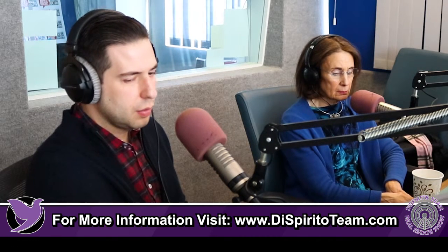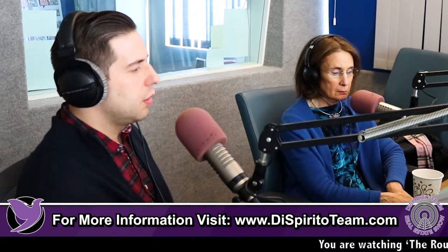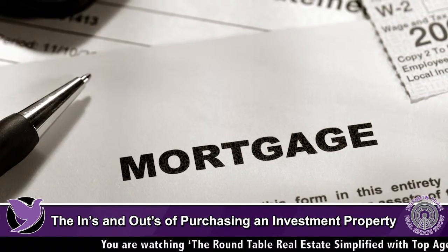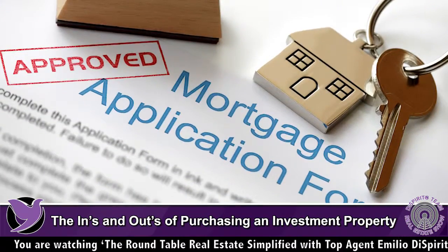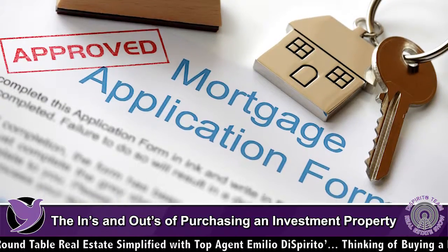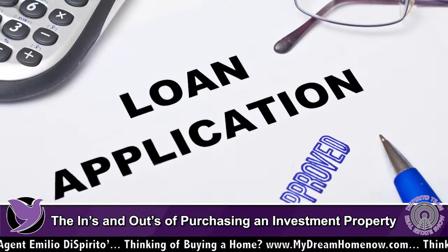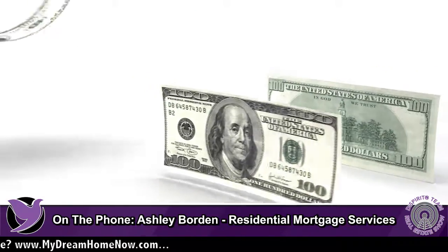Interestingly, the agencies — Freddie Mac and Fannie Mae — are going to be changing their rental income guidelines for qualifying. When someone buys a multifamily home or an investment property, we can currently use 75% of the fair market rent to help cover the cost and qualify. But Freddie Mac has already changed its guidelines, saying you can't use rental income to help offset the mortgage and qualify for the loan unless you have a year of landlord experience and already own a mortgage, proving you can pay it.